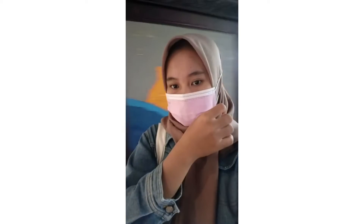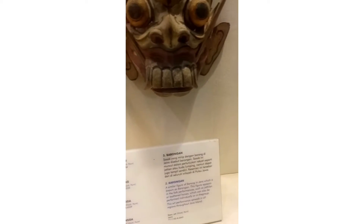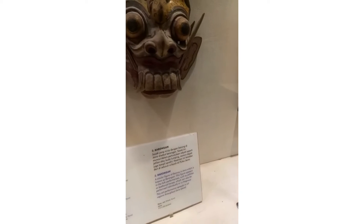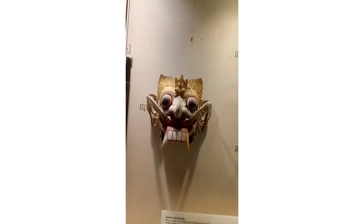I'm so very tired, guys. Do you know what this is? This is a description box that aims to explain a brief history of the object behind it. Don't forget to read it to improve our knowledge.